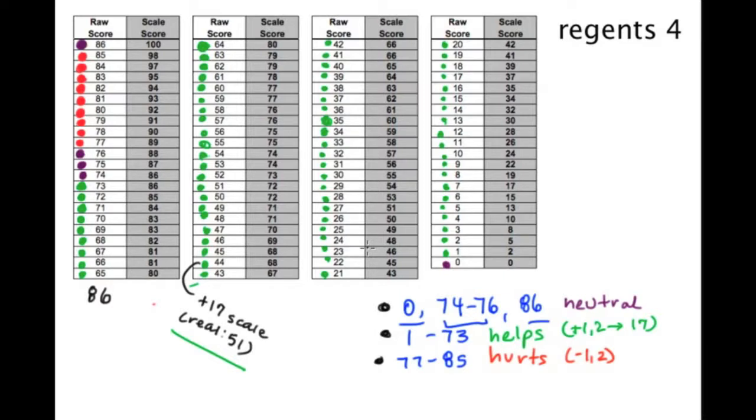Everything below that crucial 85-credit mark basically helps you by a ton — as much as 17 to almost 20 scale points. That's fine — it really helps the middle grades. But for those top honors kids who really want that 100, it starts hurting right away. The trend continues through the 77-to-76 credit range. If you want a 100, you need a perfect paper — getting only 85 credits won't do it.